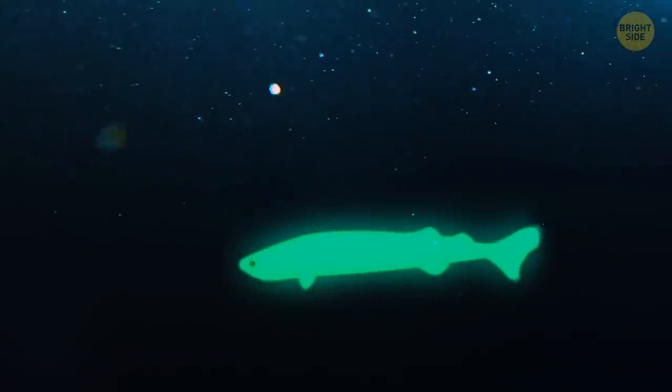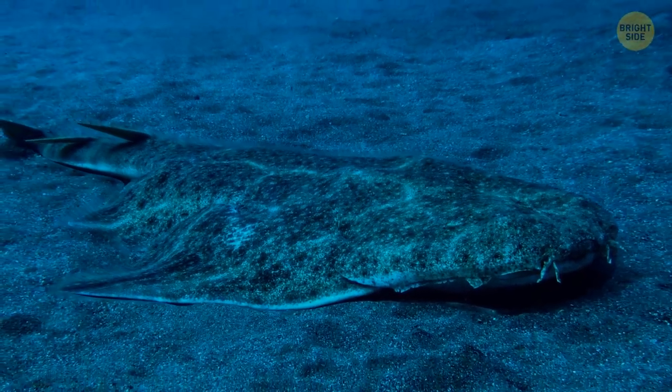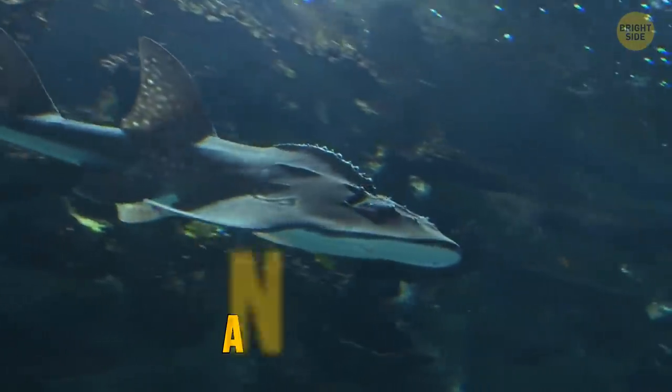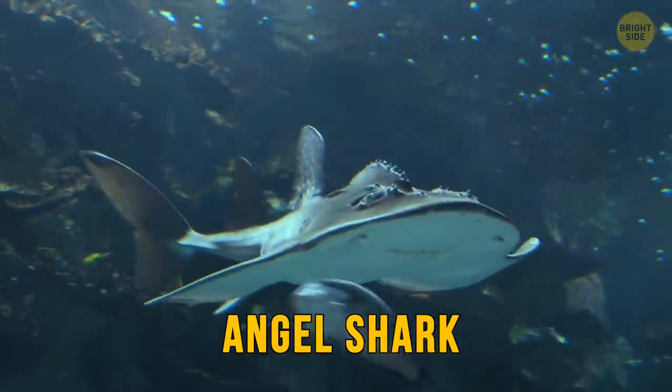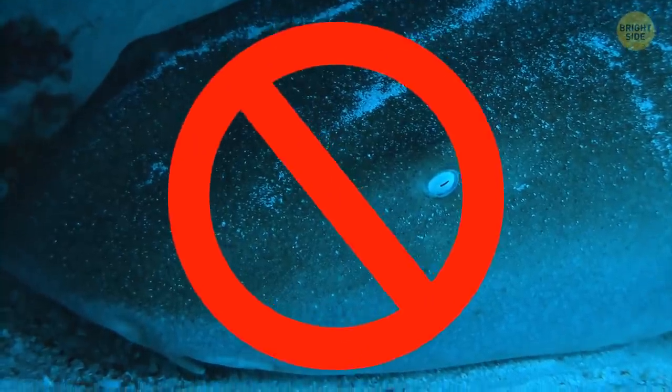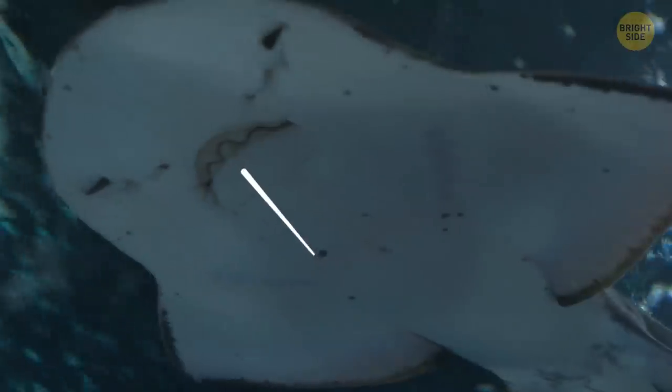Usually this predator lives deep in the ocean, but there are cases when it attacks people. You're diving, looking at the seafloor, and suddenly notice that it begins to move. There are several types of fish that can merge with the sea landscape, and one of them is the angel shark. It looks like a stingray and seems quite friendly. Don't swim close to it! This predator is fast and has a strong jaw filled with sharp teeth.